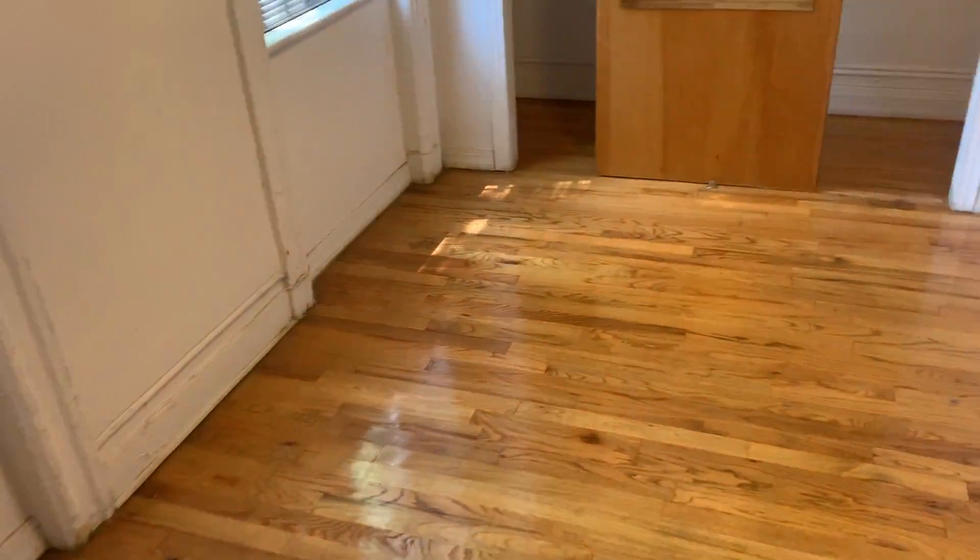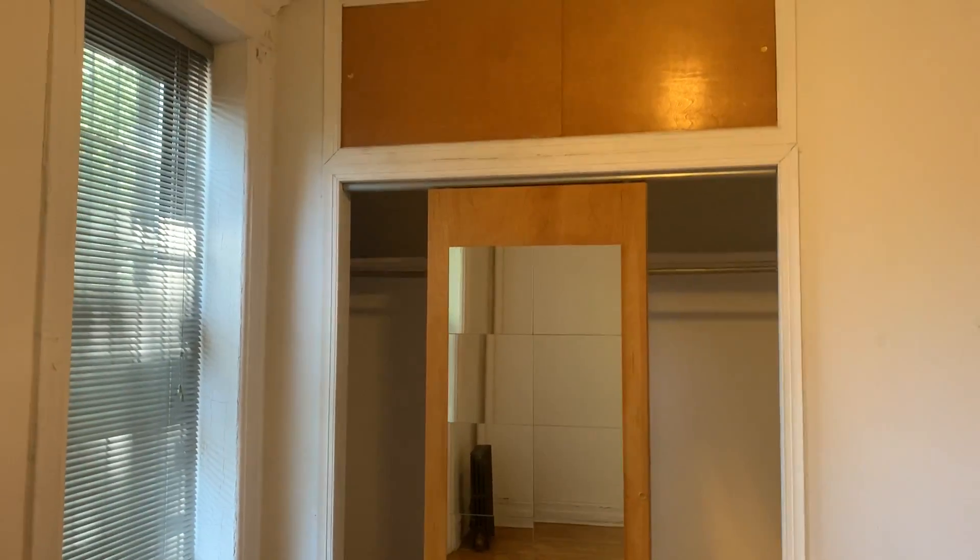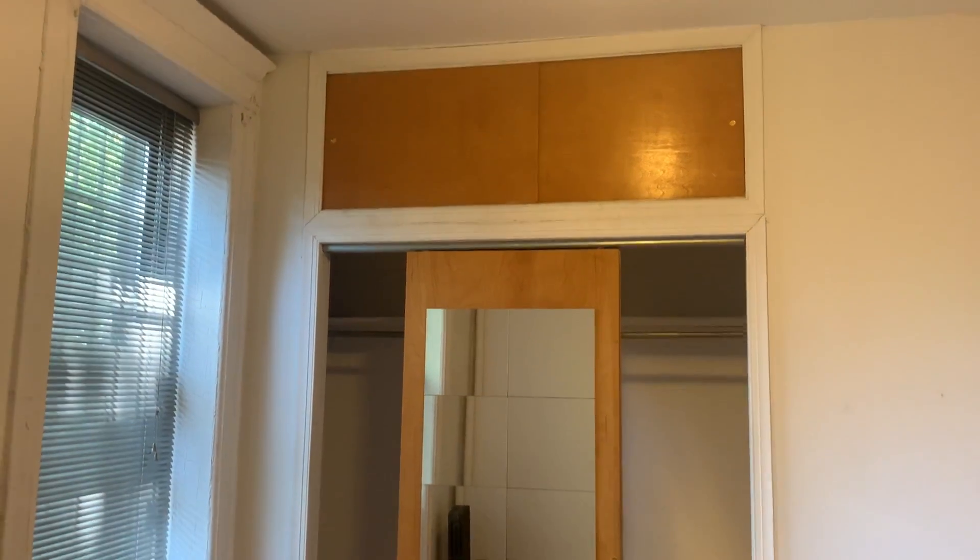Beautiful wood floors throughout the apartment. Oh, there's me in the mirror. A nice double closet here with overhead storage.